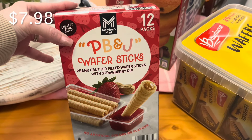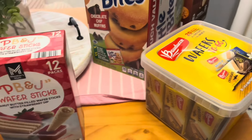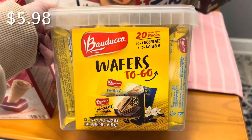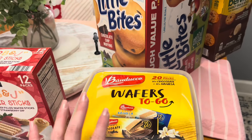My mom said this one was so good, so I'm definitely going to give it a go — let me know in the comments if you've tried it. We've also never had these before but I thought maybe the kids might like them. They're chocolate and vanilla and they look like little wafers, similar to Nutty Buddies.